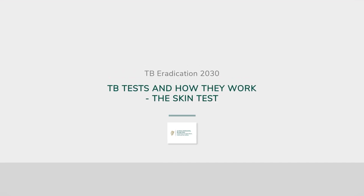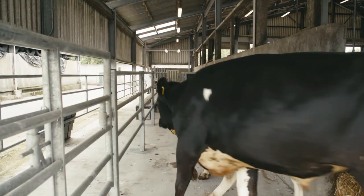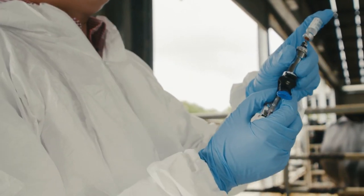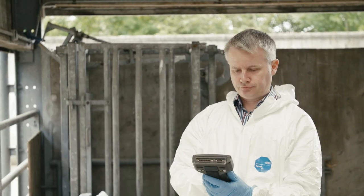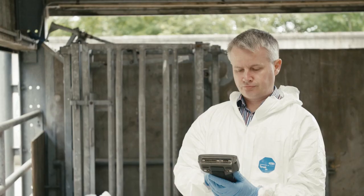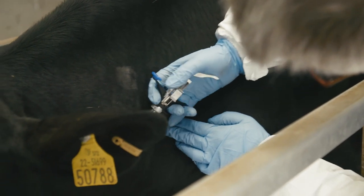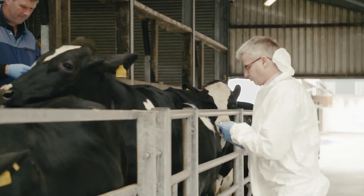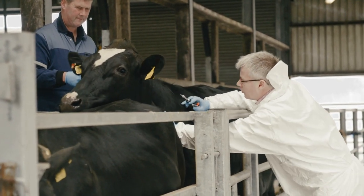The TB skin test is very well established, has been examined many times, and has been used in many successful national eradication schemes. On the day of the test, the vet records the identity of the animal and measures the thickness of the skin in two places on the animal's neck which have been marked by the hair being clipped. Bovine tuberculin, a small amount of protein from the TB bacteria, is injected into one site, and avian tuberculin made from proteins from a closely related bug is injected into the other site.